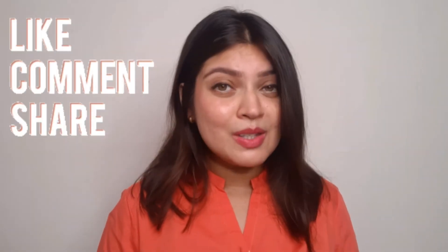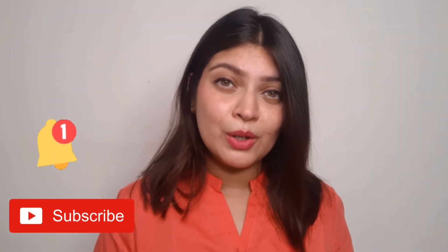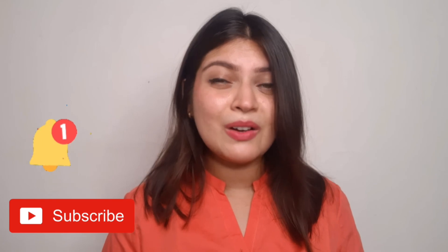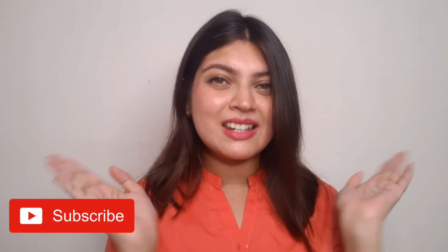That's it for today. I hope you liked this video. If you liked it, don't forget to like, comment and share it. Also subscribe to this channel so I can make more good videos. Don't forget to press the bell notification so you get notified and can watch first. See you in the next video. Bye bye, take care.